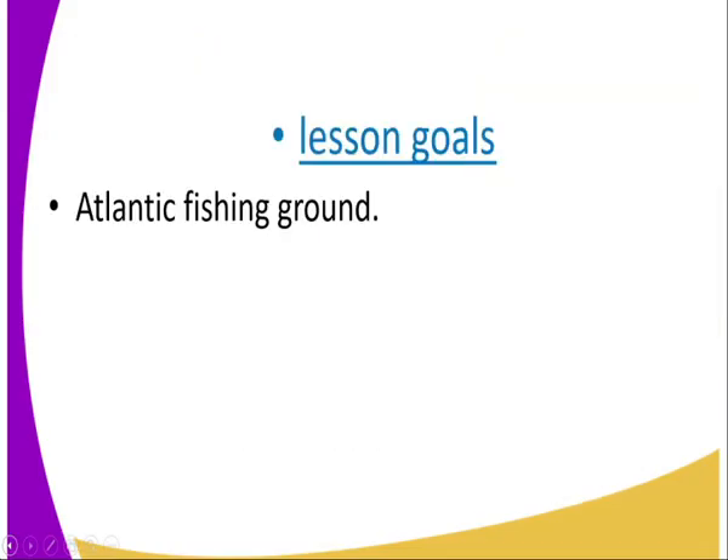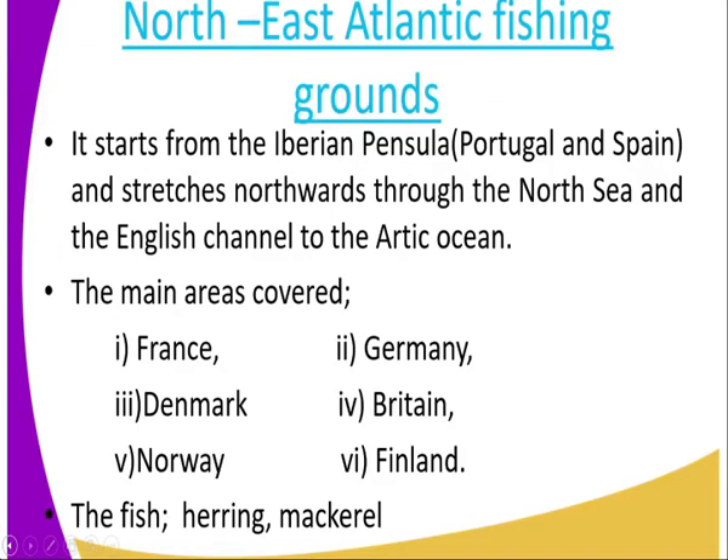Our lesson today, we are going to look at the Atlantic Fishing Ground. In our previous lesson, we talked about the Atlantic Fishing Ground, where you got that there are two main areas: the Northwest Atlantic Fishing Ground and the Northeast Atlantic Fishing Ground. We discussed the Northwest Fishing Ground previously, and today I want us to look at the Northeast Atlantic Fishing Ground.